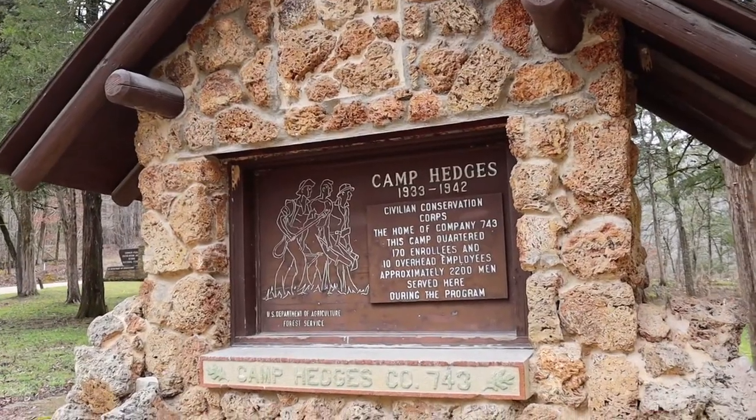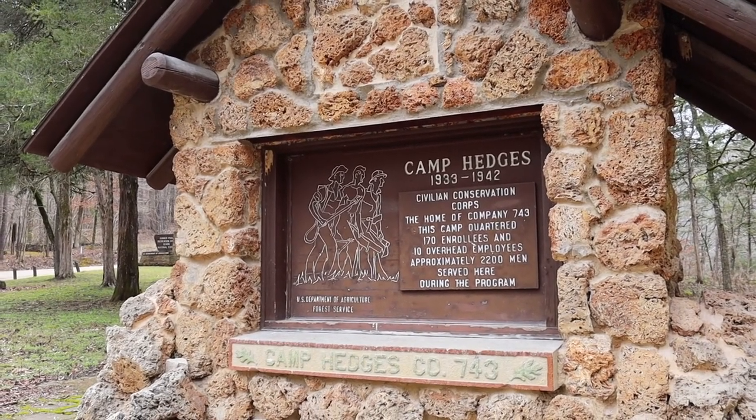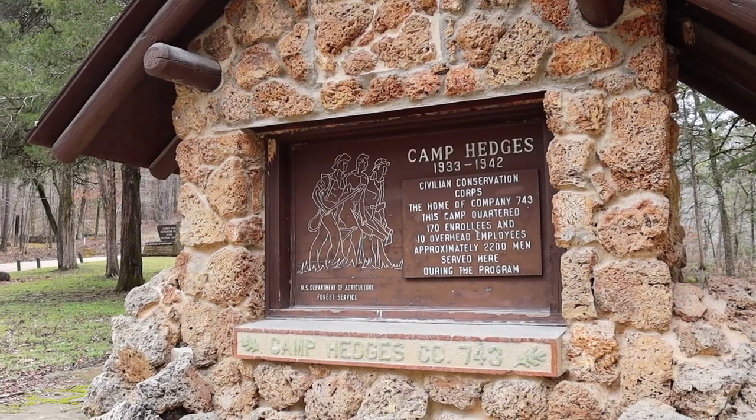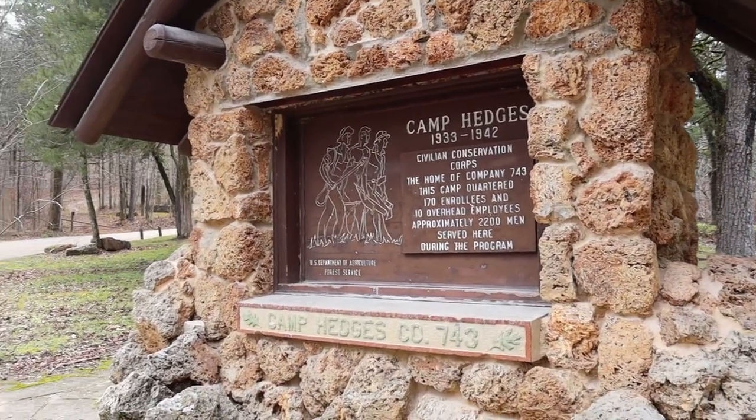Inside the campground you will find this little marker right here. It talks about the people who worked here during the Camp Hedges days. There were so many people — 2,200 men served here during this program and they built a lot of different things that you can find in this region of Arkansas. On the backside there's a small memorial to Kenneth Carl Ward who actually served in the military and was considered to be missing in action. I think this is a great way to honor the people who were here when they built this particular facility, and there are some other things that they did that weren't just campground related.